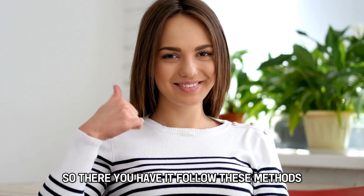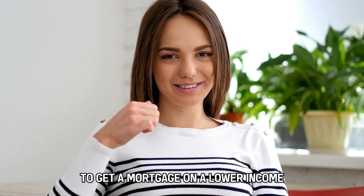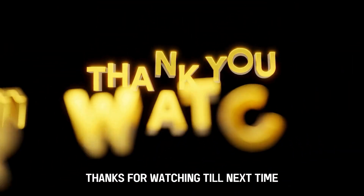So, there you have it. Follow these methods to get a mortgage on a low income. Thanks for watching. Till next time.